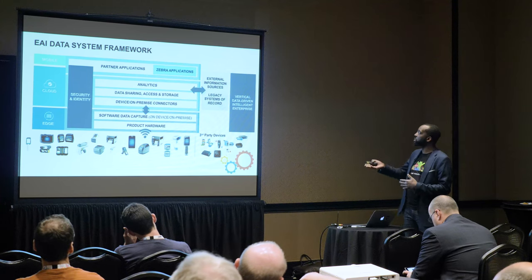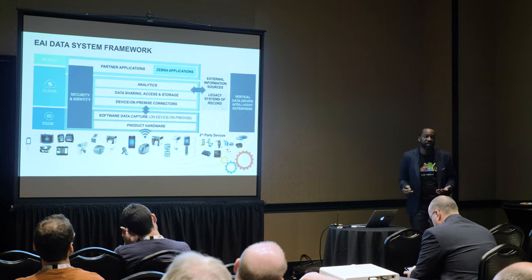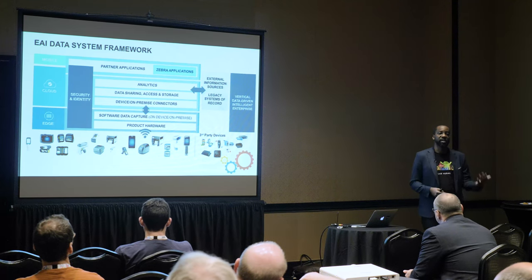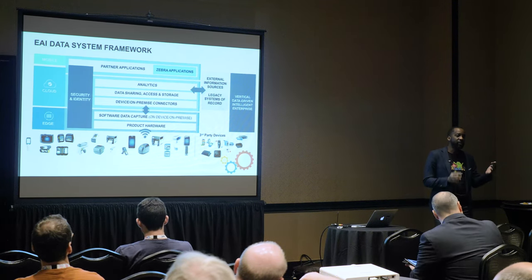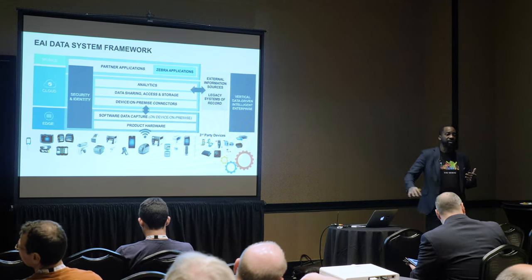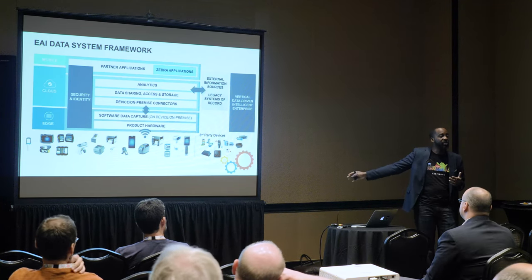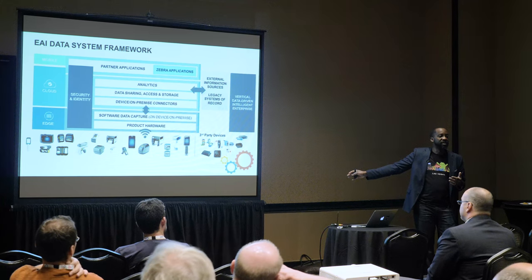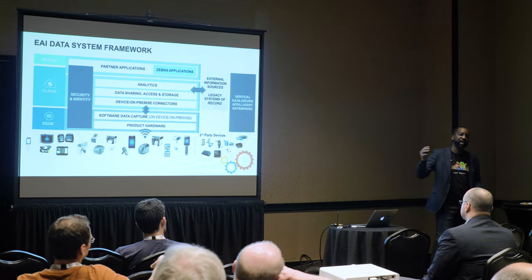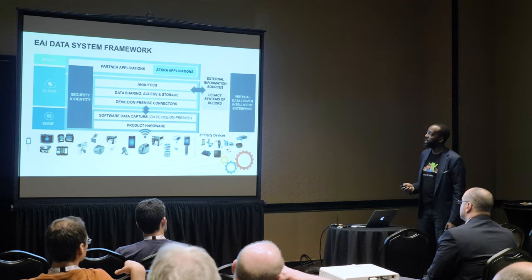There will be integration into external systems — legacy systems like ERP. We've done some initial integration with SAP; there's a connector where data captured from a device can easily flow into SAP. SAP has their own platform, but SAP is never going to care about connecting a Zebra printer or scanner. But that doesn't mean those devices aren't at the edge of the network capturing information critical to the next workflow. That's what this framework is about.